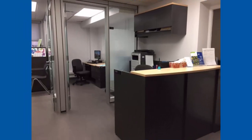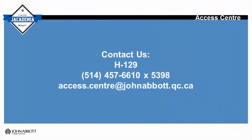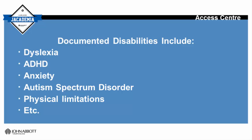Students who require special accommodations must meet with an Access Centre staff member to register with the Centre. This can be done by contacting the Access Centre in person, by phone or by email.